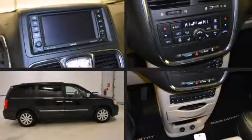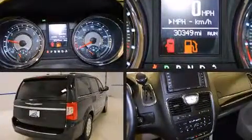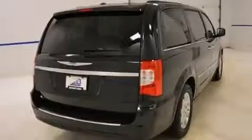Sensibility and practicality defined the 2012 Chrysler Town & Country. It features an automatic transmission, front-wheel drive, and a refined six-cylinder engine.